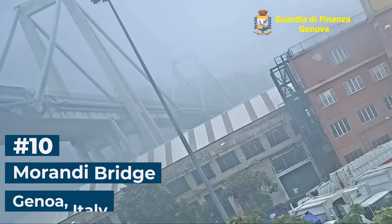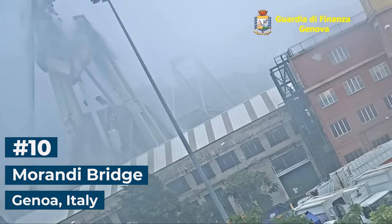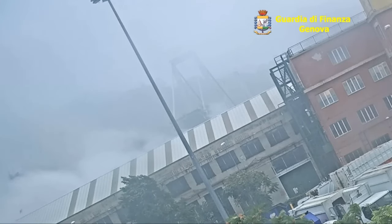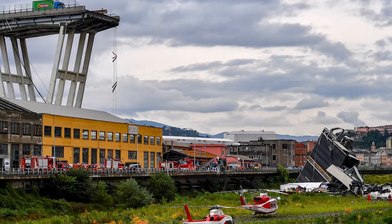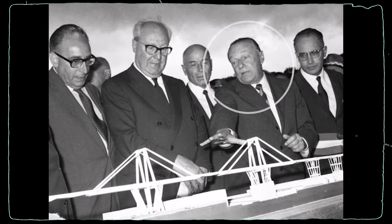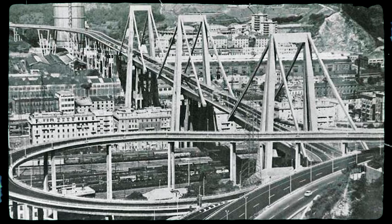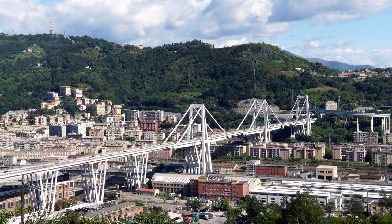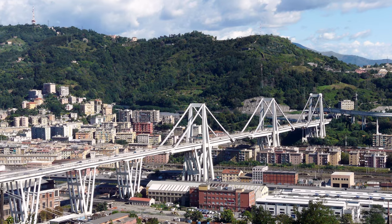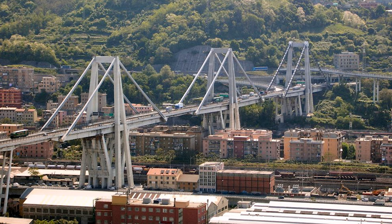Number 10: Morandi Bridge. On August 14, 2018, the Morandi Bridge in Genoa, Italy suddenly gave way, resulting in the loss of 43 lives and significant damage to the surrounding area. The bridge was a cable-stay structure designed by renowned Italian engineer Riccardo Morandi and completed in 1967. The Morandi Bridge had a few distinctive differences from other cable-stay bridges — it had 4 cables per tower, and these cables were made of pre-stressed concrete.